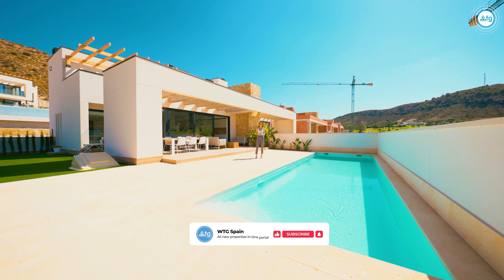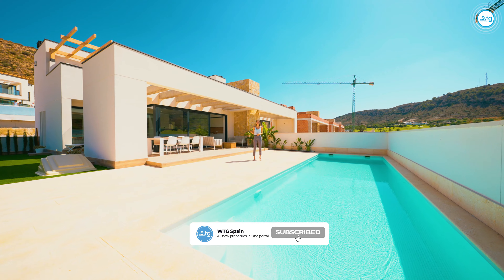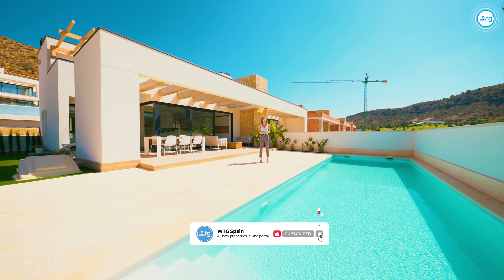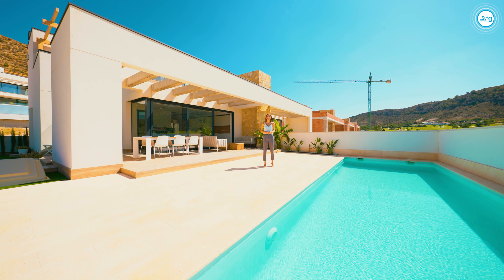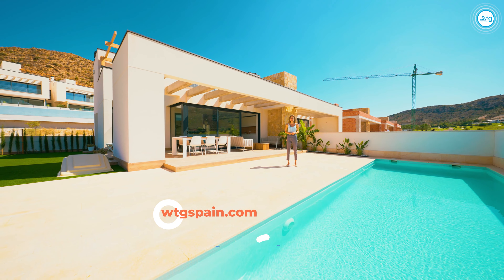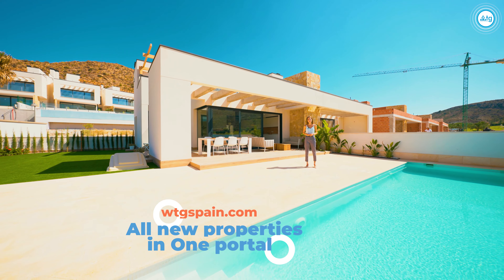I hope you all enjoyed this video. If you did, make sure to give us a thumbs up and don't forget to subscribe to our channel so you don't miss our new video tours of the best properties in Spain. WTGspain.com — all new properties in one portal. See you very soon, bye!